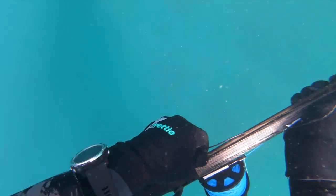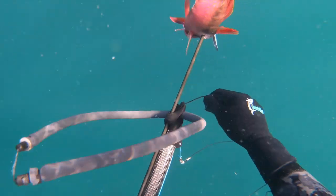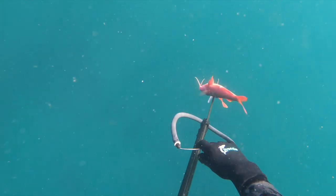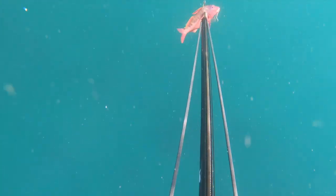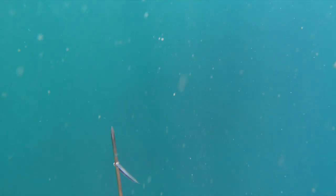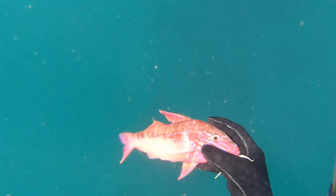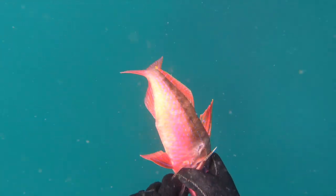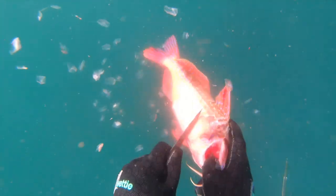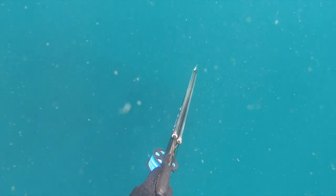The key thing when you're diving with your dive buddy is to be efficient — get back to the surface quickly, get your gun back together, and grab the drop weight off your dive buddy so they can keep diving. Always give feedback to your dive buddy to tell them what it's like on the bottom so they can plan their next dive. While she's doing her dive, I'm preparing the goat fish — scaling it, gutting and gilling it — and from all this commotion some kingfish came in.